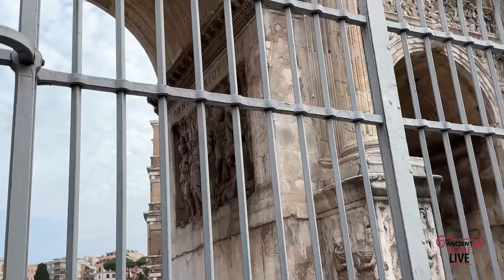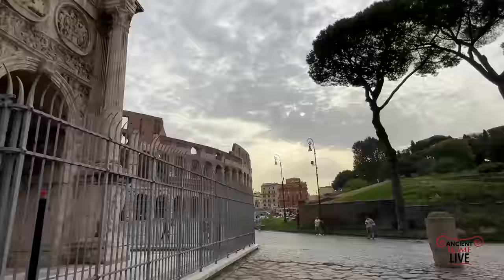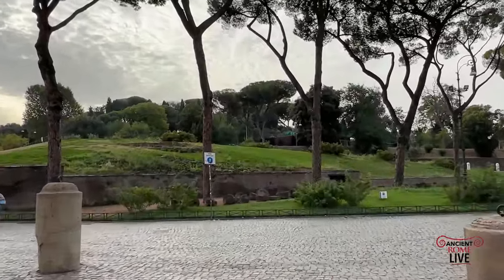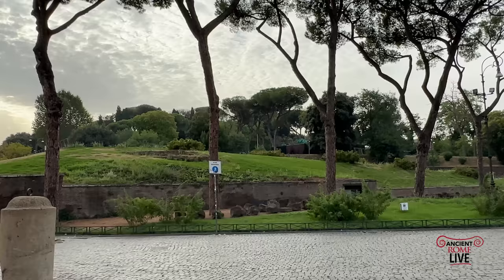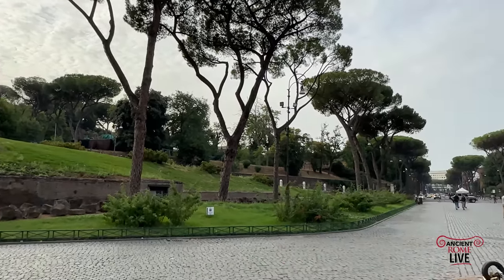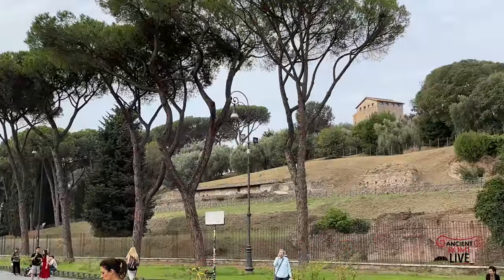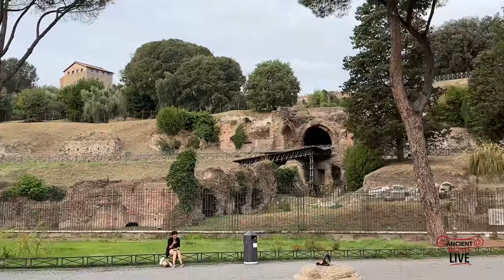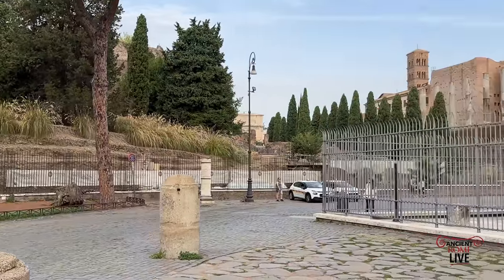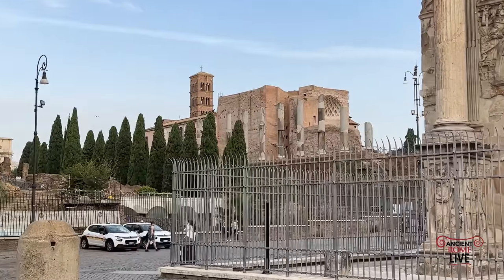We've got a great view of the Valley of the Colosseum from up here. On this hill you'd have the remains of the Temple of Claudius the God on the Caelian Hill. We're getting a great 360-degree view of the Valley of the Colosseum — here is our Palatine Hill, and we can sneak a view again of the Temple of Venus and Rome.